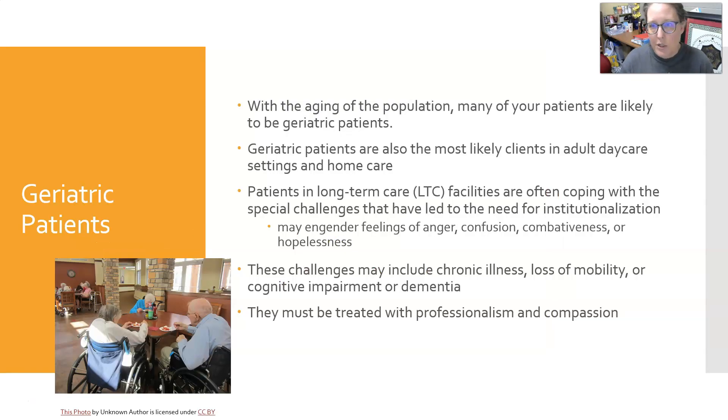With the aging of the population, many of your patients are likely to be geriatric. They are also going to be sicker, in the hospital more, and need more testing. They are the most likely clients in adult daycare, home care, and long-term care settings. Patients in long-term care may be angry, confused, combative, or hopeless because they've lost their independence and are not with their family and loved ones.